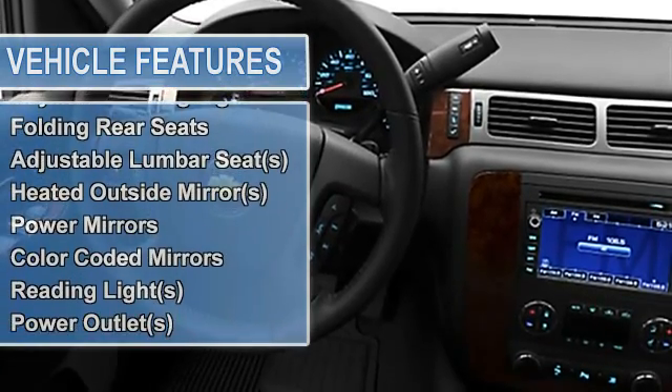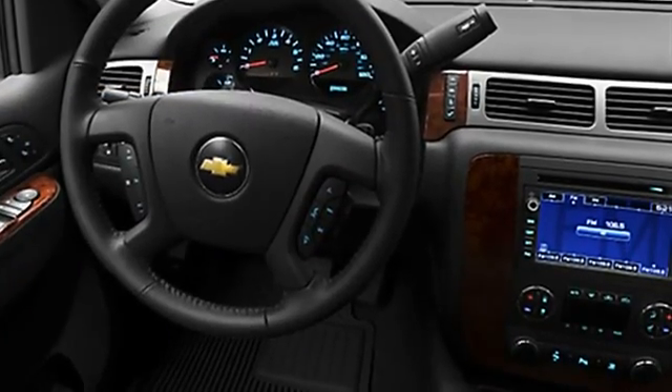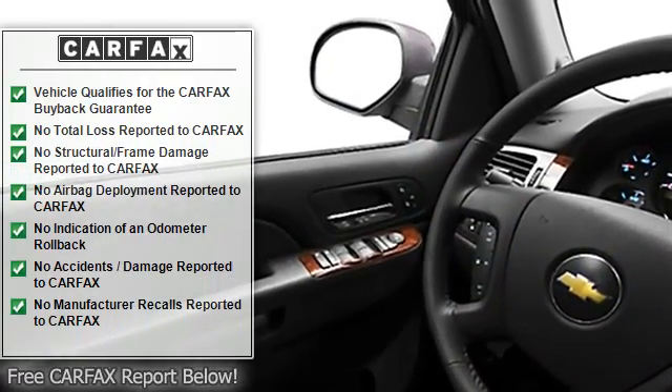Auto express down window, dual airbags, power steering, power door locks, power windows, tachometer, cruise control.